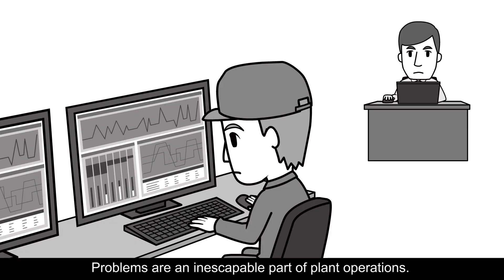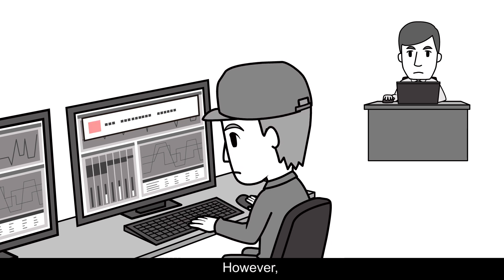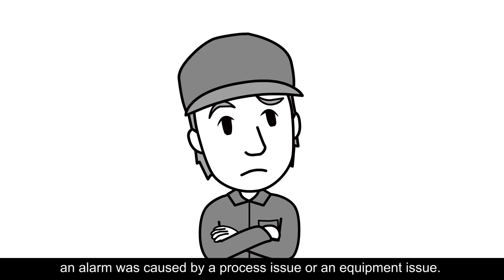Problems are an inescapable part of plant operations. Operators must promptly identify their root causes and resolve them. However, it is often difficult to determine whether an alarm was caused by a process issue or an equipment issue.